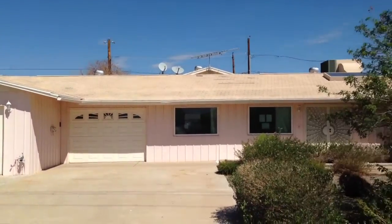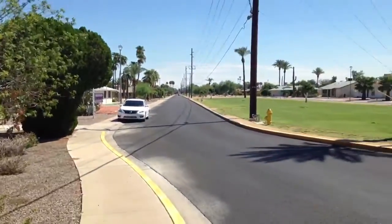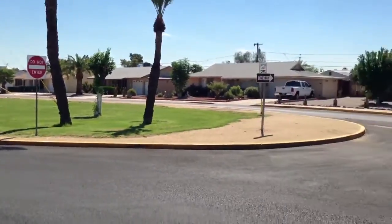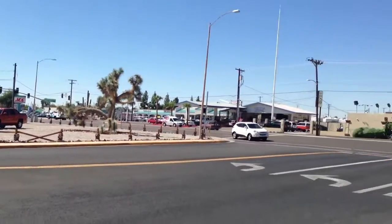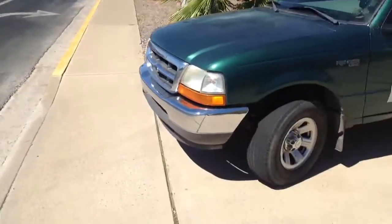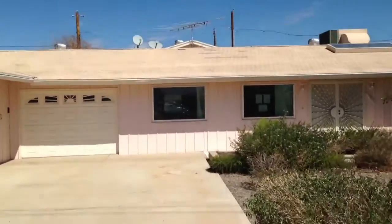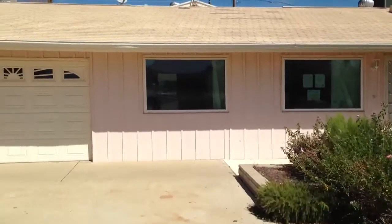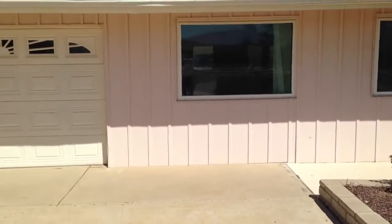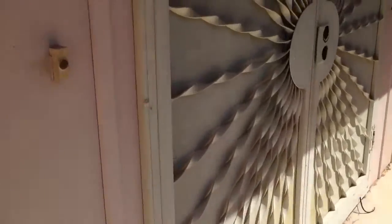Here we are at 11034 West Alabama. This house is out in Sun City, it's a 55 plus community. This neighborhood here is a pretty active neighborhood. This house is a 3 bedroom, 3 bathroom with a 3 car garage. It has a spot for a guest quarters or a mother-in-law quarter, it's on the front door here.